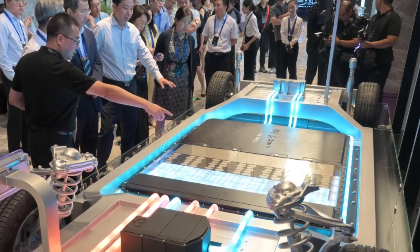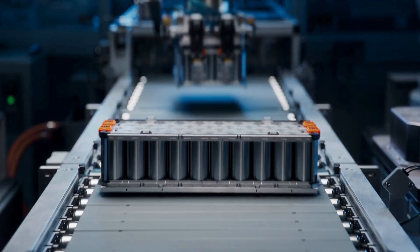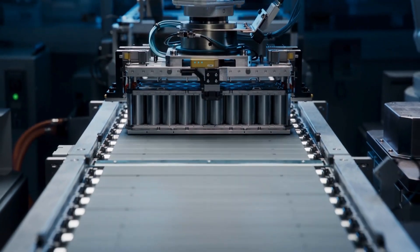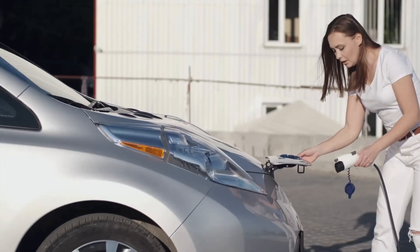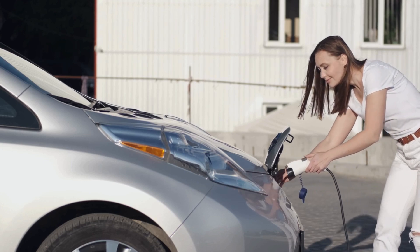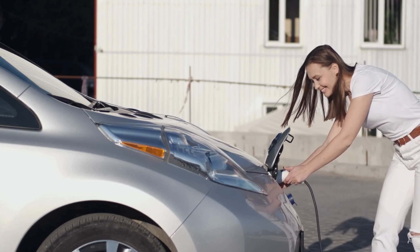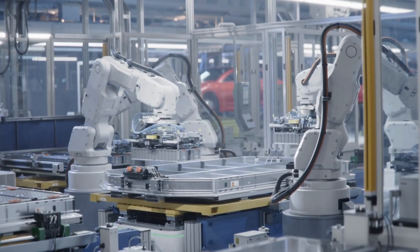What groundbreaking innovations has CATL brought this year? First up is their all-new sodium-ion battery brand, the CATL NRA battery. Brace up for a new shift in battery technology. Leading this innovation is the world's leading EV battery manufacturer, CATL. The new battery about to be launched has been said by top executives to take EV battery technology to the next level.